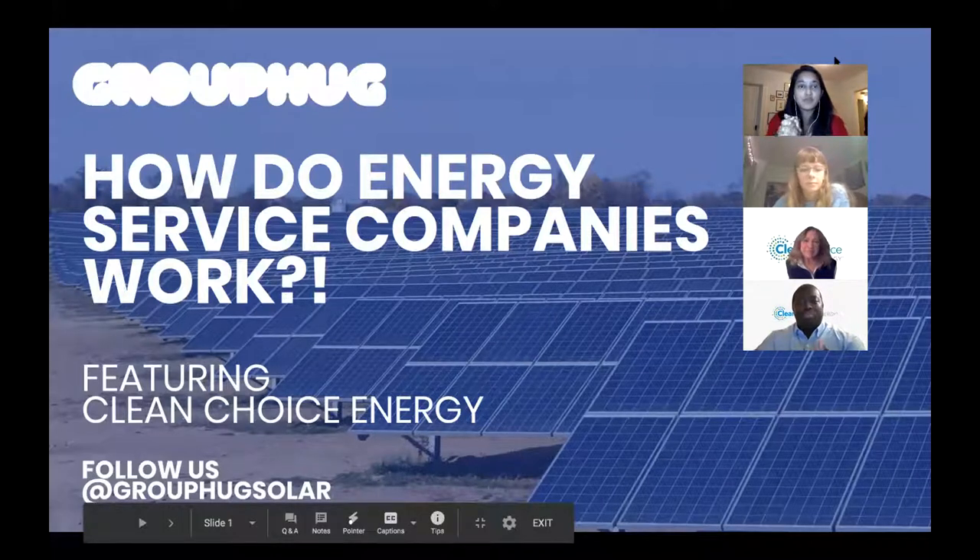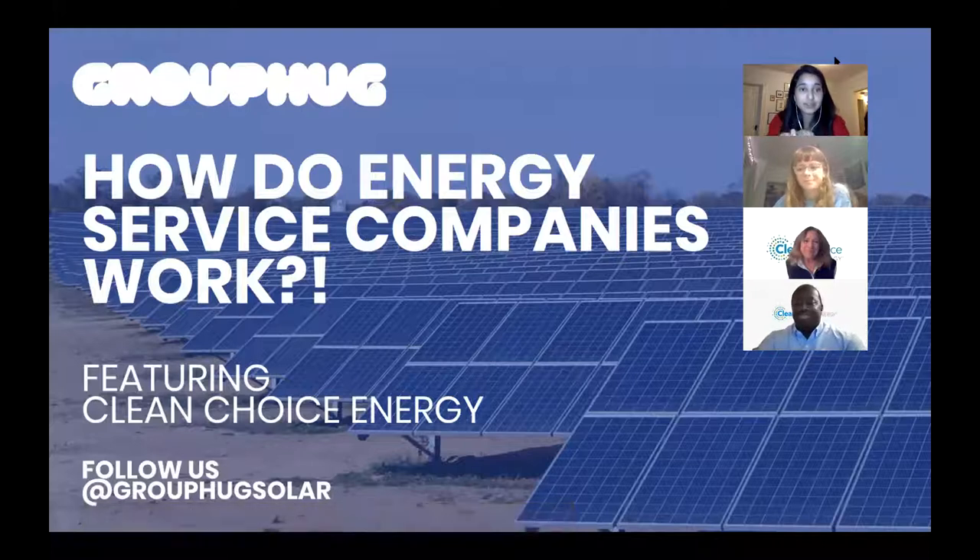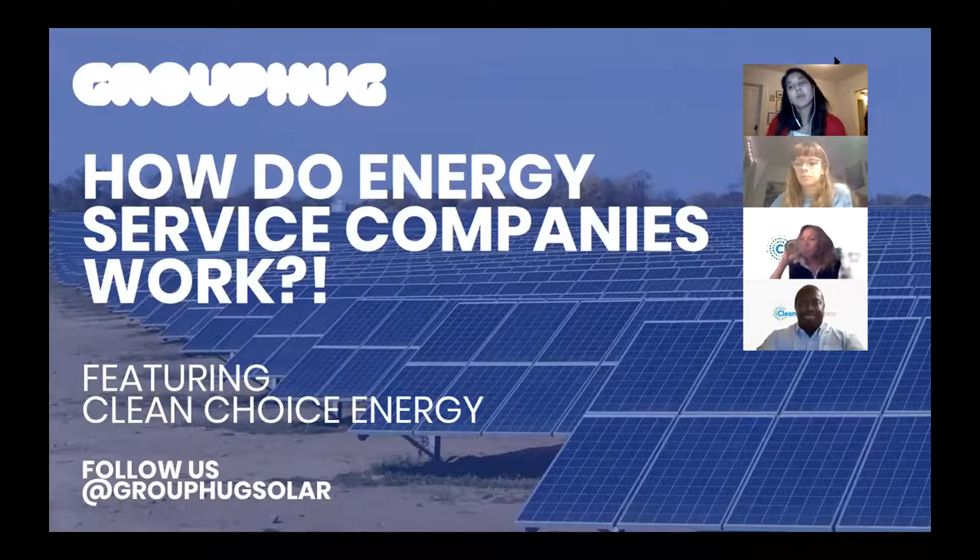Welcome to Group Hug's weekly solar talks. This week we're focused on energy service companies — how they work and how they actually get you green energy. People ask us at least once a week on social media or email about companies like Green Mountain Energy, Arcadia, and Clean Choice — which is why we got them here — but don't really understand how they're getting green energy or what it does to affect their bill.